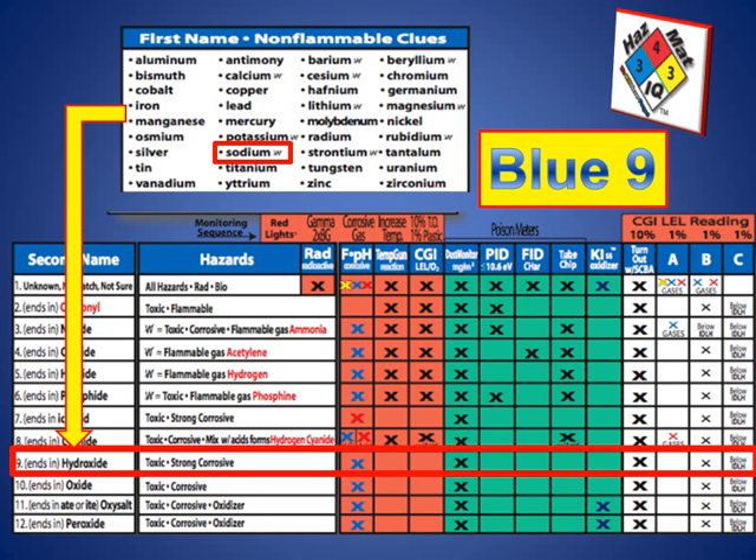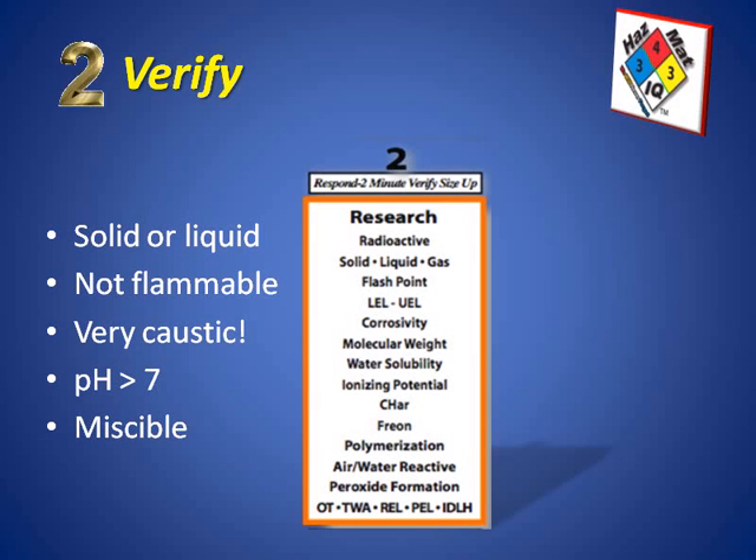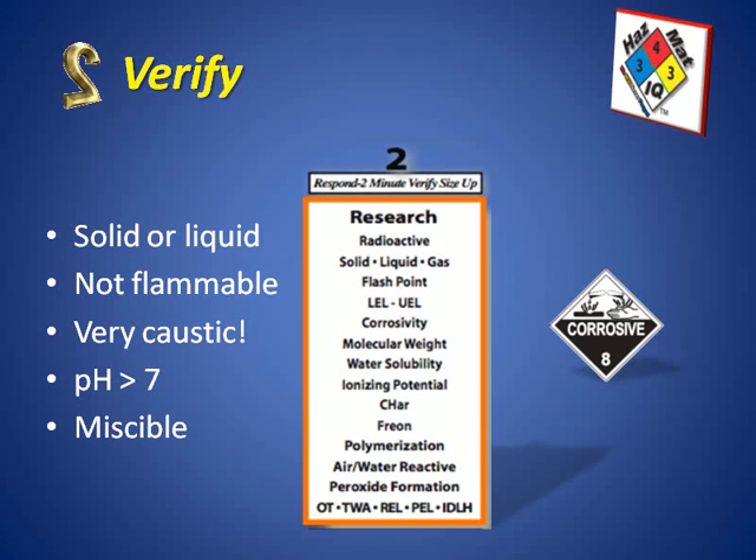So what we have here for our playbook is a blue number nine — a blue nine in the playbook. Step two, the verification step, helps us assure that we're on track. We know that we've got a solid or liquid in this case with this hydroxide, not flammable but very caustic. pH is greater than seven, up to about 11, 12, 13, or even 14, and a very miscible chemical. The DOT placard and label for this commodity in transportation would be the corrosive placard, class number eight.